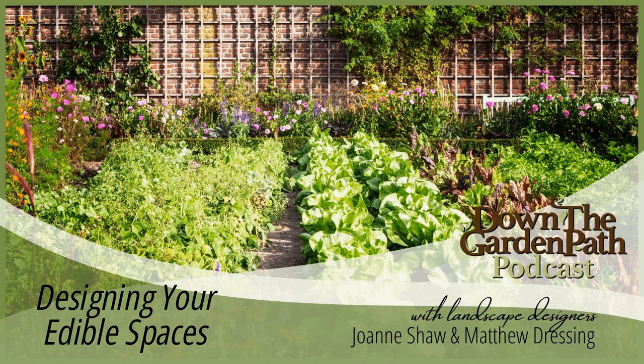You're listening to Down the Garden Path with Joanne Shaw. If you'd like to write us an email, our address is instudio101@gmail.com. We're talking about growing vegetables and decorating around your veggies — there are a lot of options. The most important things when growing vegetables are sunlight and water.